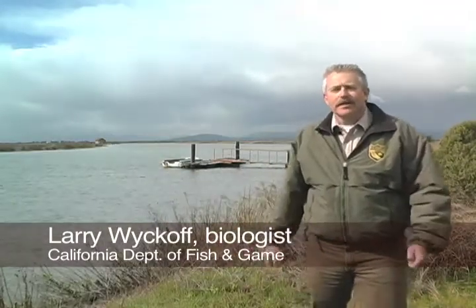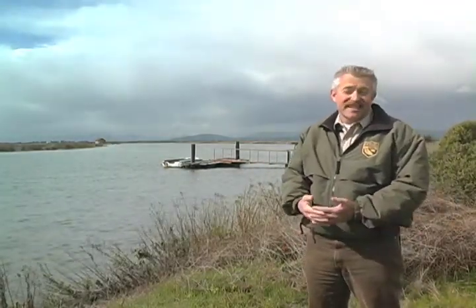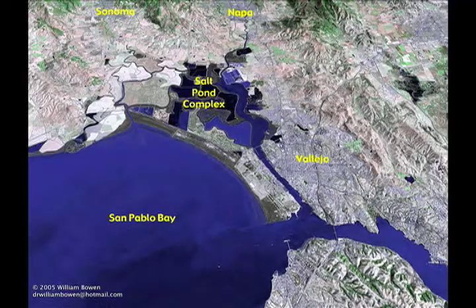The Napa Sonoma Marsh encompasses approximately 17,000 acres of wildlife habitat, in which we have approximately 9,000 acres of salt ponds that we're currently restoring back to tidal habitat.